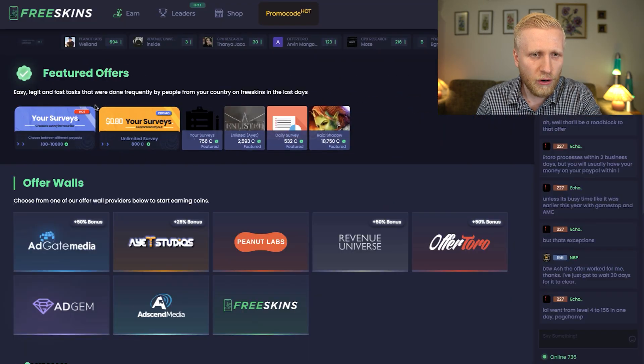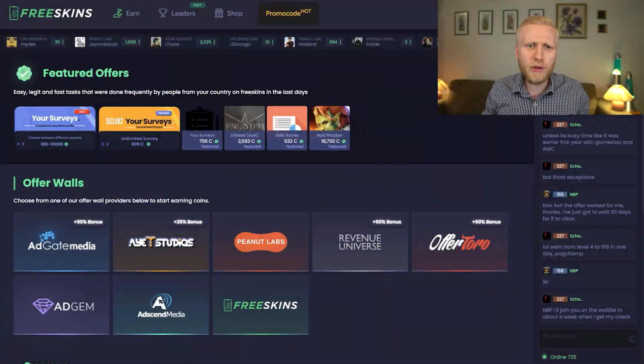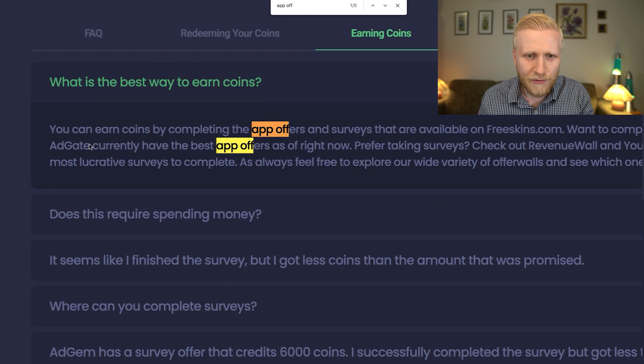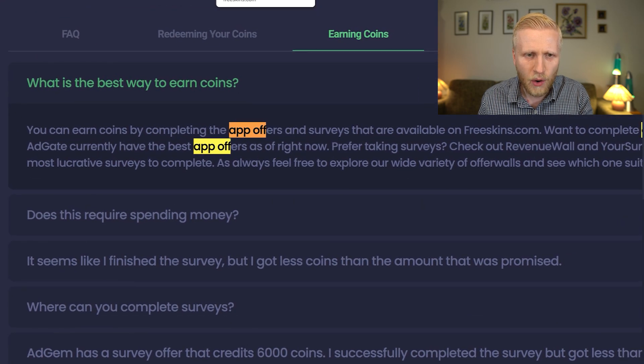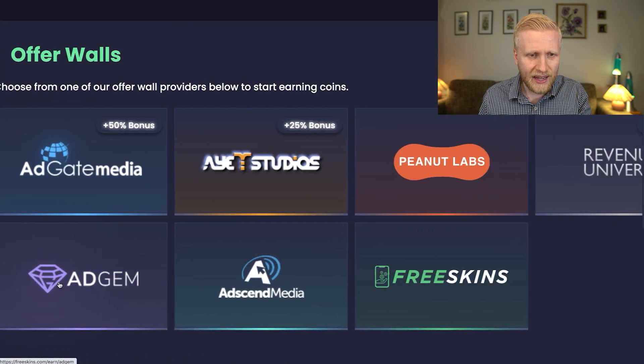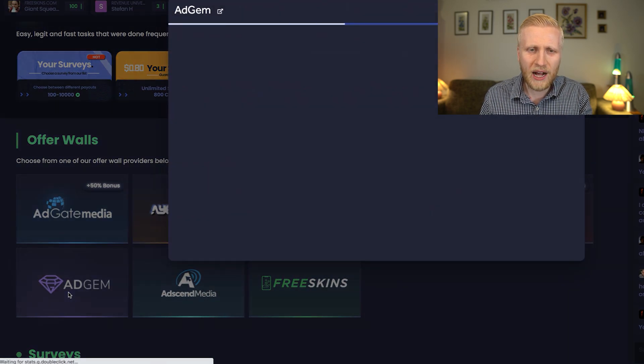Once you're done with the featured offers, you want to consider which device you're using. If you're on a smartphone, they recommend Adgem and Adgate Media, which currently have the best offers for mobile. There are many offers available in Adgem, and Adgate Media often runs a 50% bonus, meaning you earn 50% more points.